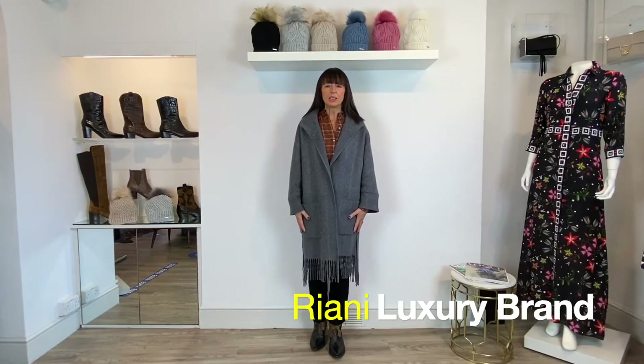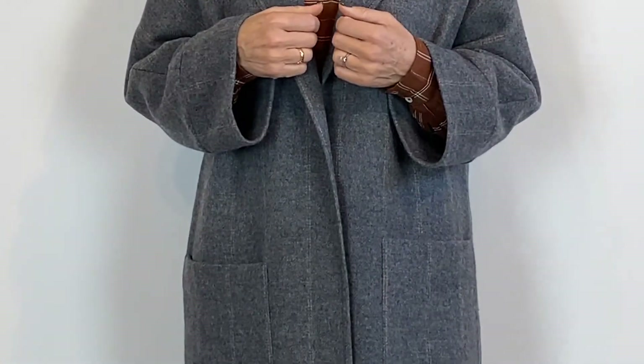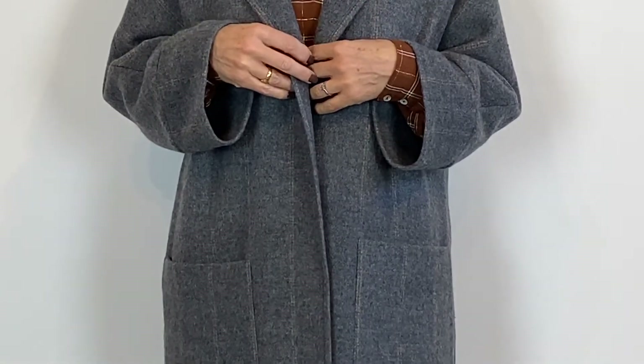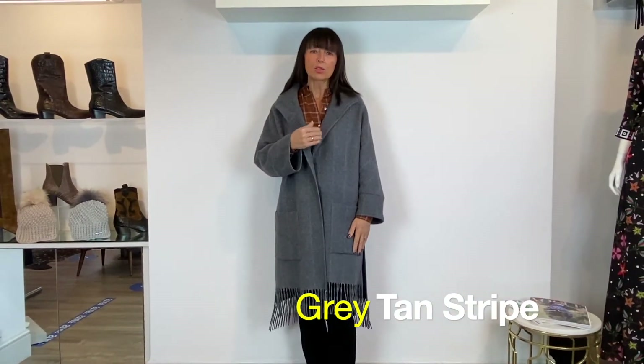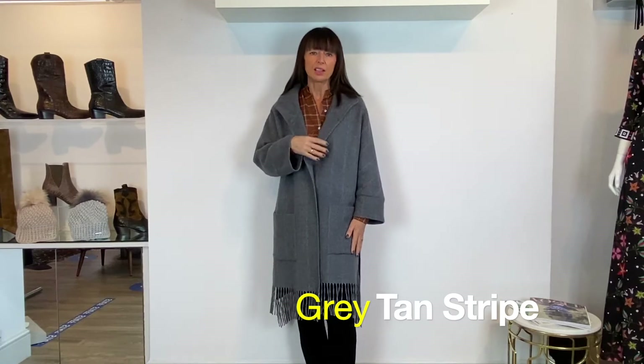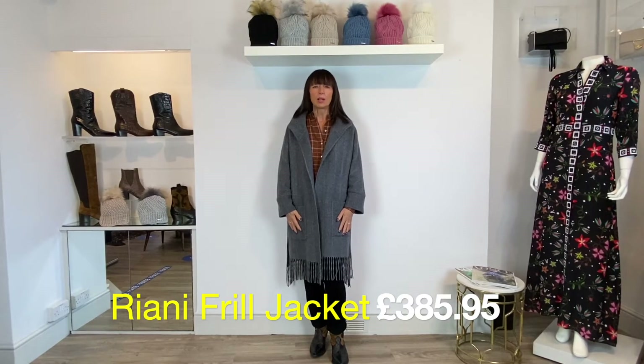This is a really lovely lightweight coat from Rihani — almost a throw-on for when you're buzzing around in the car and don't want anything too heavy. We had it earlier in black with a pale grey stripe; this one is grey with a pale tan/beige stripe. I've teamed it with a cute tan shirt from Bee Young, but it could go over anything and would look really good belted. It's £385.95 from Rihani, one of our favourite brands.